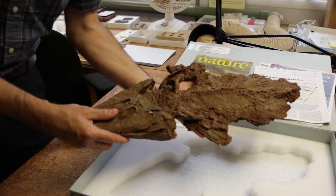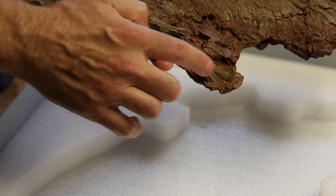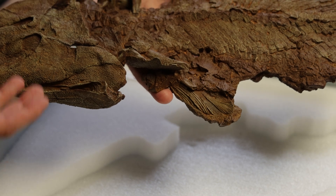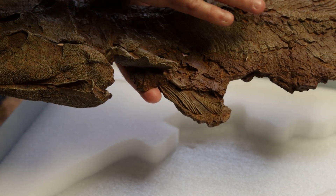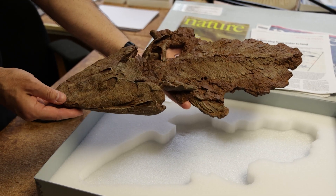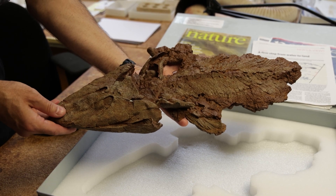Tiktaalik is a finned animal, and we can see here the rays that support the fin. This is an animal without fingers and toes — it doesn't have limbs, it has fins. So with a dermal shoulder, mineralized scales, and fins matched with this highly specialized skull, it's all suggestive of this species in the transition.